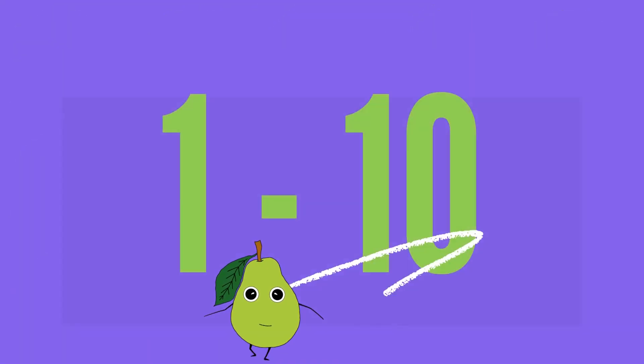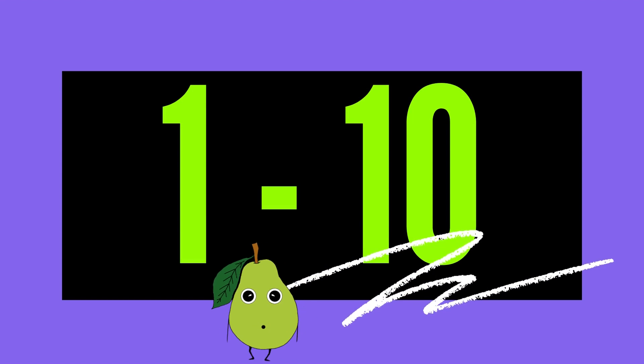I'm your friend Princeton the Pear. Thank you for counting to 10 with me. See you next time. Make sure you like this video and subscribe to the channel.